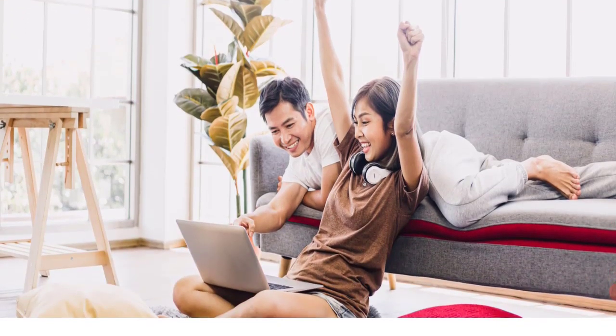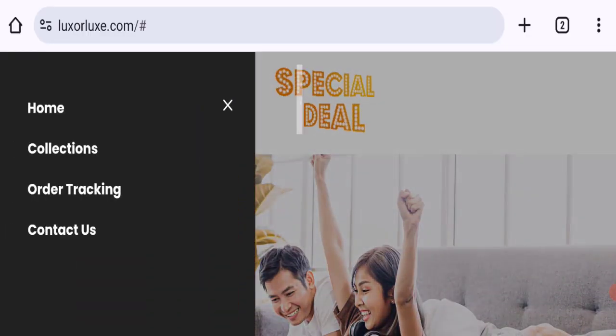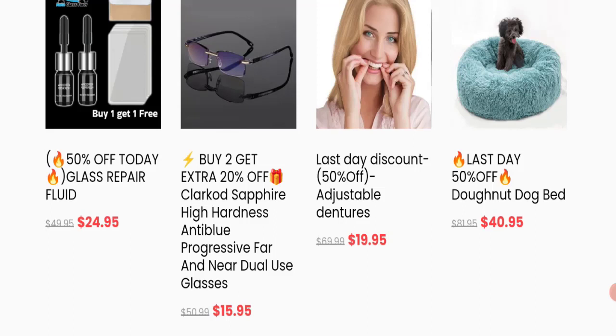People from worldwide are searching for this site's details. Friends, this is not our website. In case you face any fraud on this website, watch this video till the end — we will share the way to get your money back. So let's get started. This is an online shopping portal offering different types of product collections.